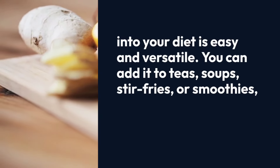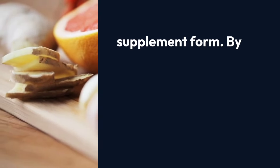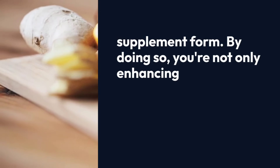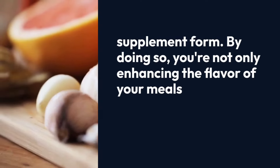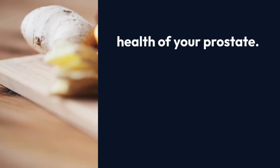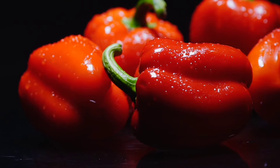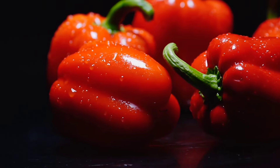Incorporating ginger into your diet is easy and versatile. You can add it to teas, soups, stir-fries, or smoothies, or even consume it in supplement form. By doing so, you're not only enhancing the flavor of your meals but also actively promoting the health of your prostate.